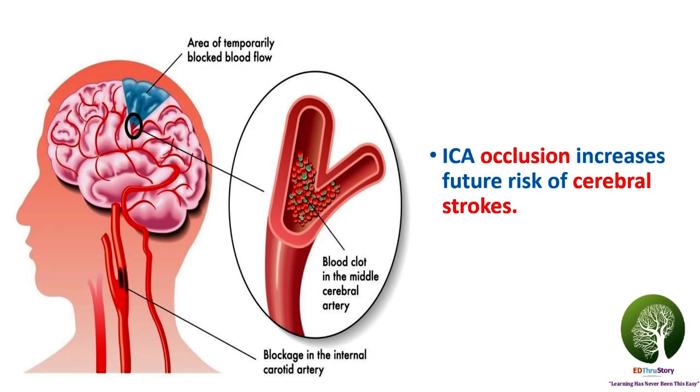Internal carotid artery occlusion increases the future risk of cerebral strokes.